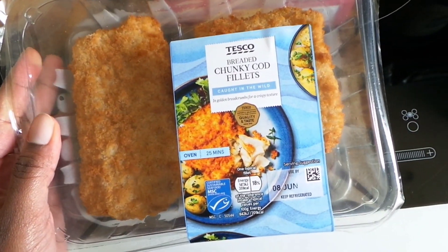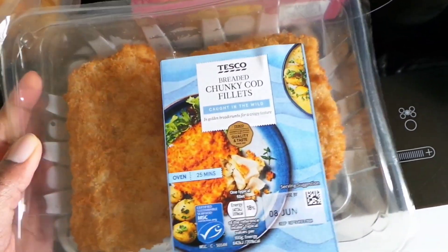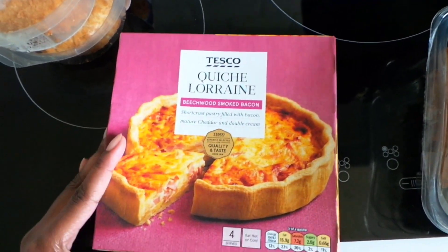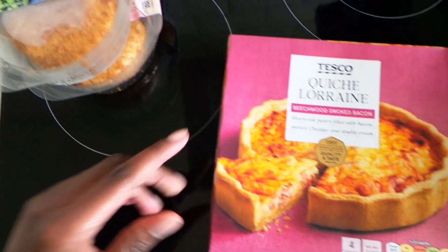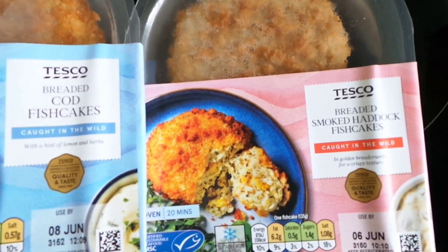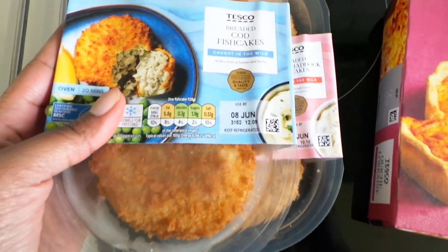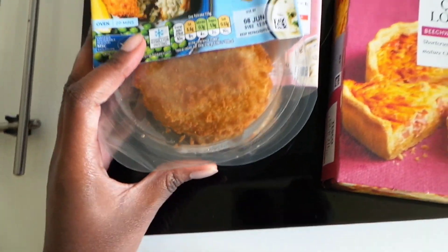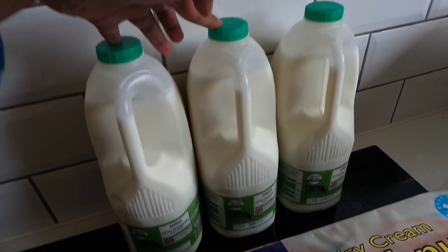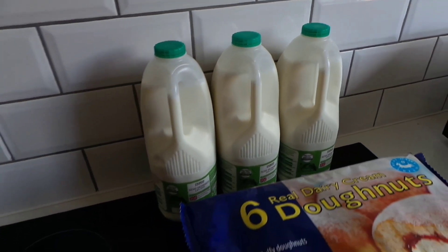I bought two lots of breaded chunky cod fillets — always great to have in the freezer or fridge for days when you can't be bothered to cook. Likewise with the quiche Lorraine; I always like to get one of those and pop it in the freezer. I then got some breaded fish cakes — one cod and one smoked haddock. I've never had the haddock ones, but I hope they're as nice as the cod ones. And then I got three lots of four-pint milk — I'll pop two in the freezer and one in the fridge.